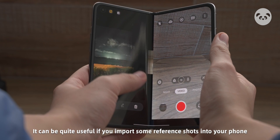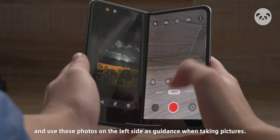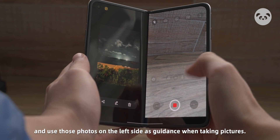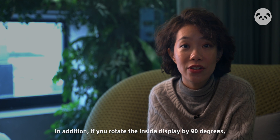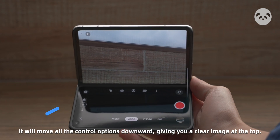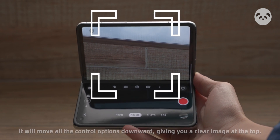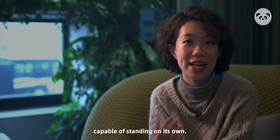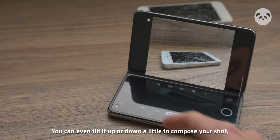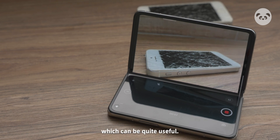This can be quite useful if you import some reference shots into your phone and use those photos on the left side as guidance when taking pictures. In addition, if you rotate the inside display by 90 degrees, it will move all the control options downwards, giving you a clear image at the top. This means that your phone can basically be used as a mini tripod capable of standing on its own. You can even tilt it up or down a little to compose your shot, which can be quite useful.